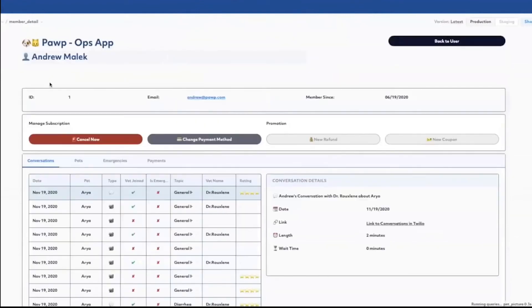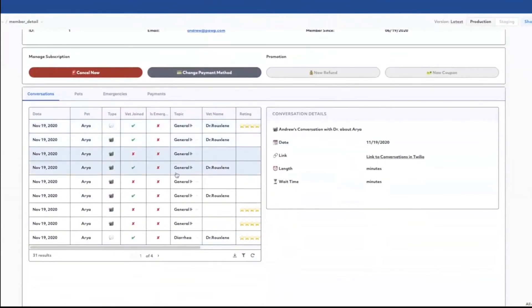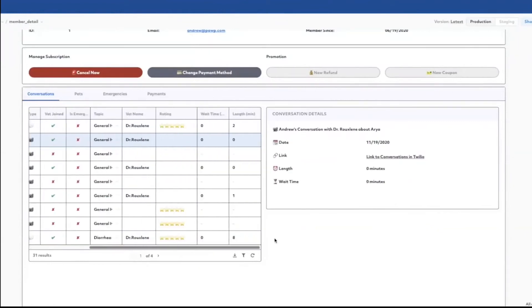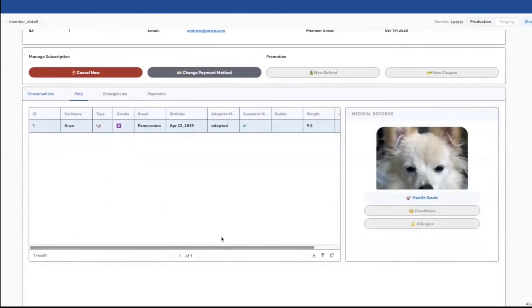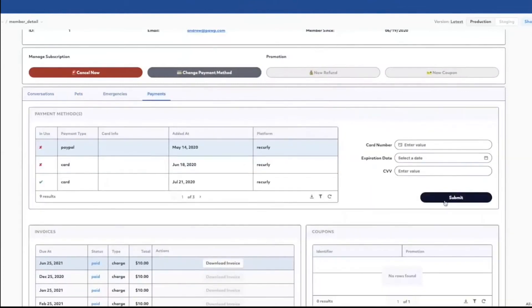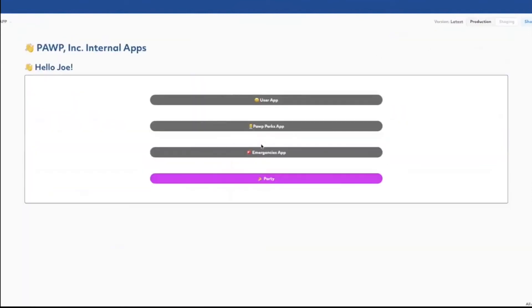Then we go to more of an application view where we can look at the conversations. So in case a user had a problem with one of the vets or has feedback, we can see that here — including how long they waited and the call lengths. You can also get the link to the Twilio account. We can also see the user's pets with their different health goals and conditions. If they have them, emergencies are shown here. Under Payments, you can view or change the payment method they're using.